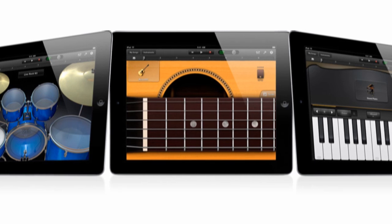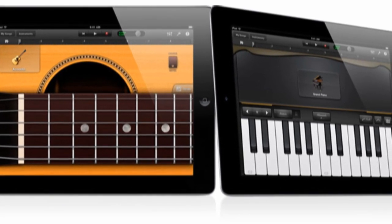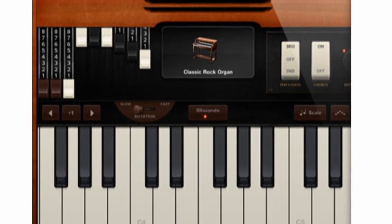Another big app people have been hoping for is GarageBand, which is now going to be available on the iPad. This version could very well be better than on the Mac, with options to use the touch screen to play the various instruments including the piano, organ, guitar, drums, and more.